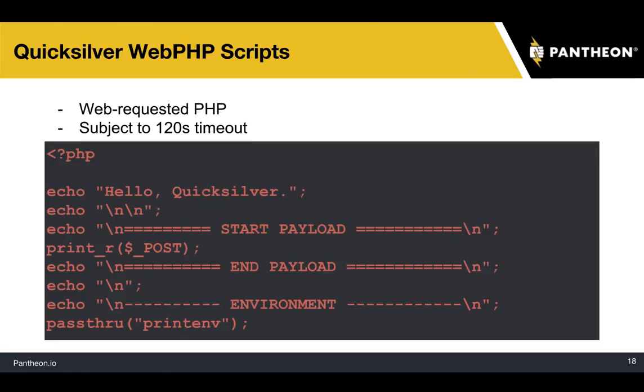Here's another example — a hello Quicksilver, hello world script. That'll give you some debugging information. You can see the print_r to print out the POST data, and you can also do pass-through. This is a debugging script that's valuable when you want to make your own Quicksilver integration and check what variables are available to you. The examples out of the box you can just copy and go.